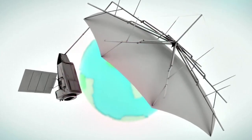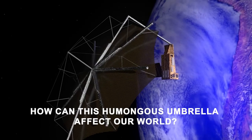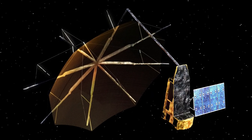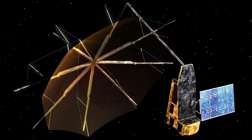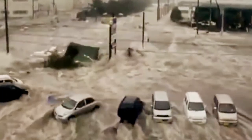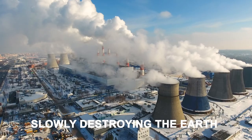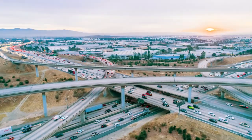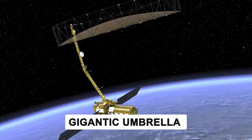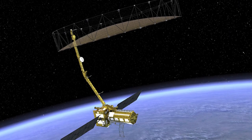This giant space umbrella might save the world. How can this humongous umbrella affect our world? Can it save our world from the global disasters we face today? Climate change and global warming have been imminent in the past century. Humans are slowly destroying our Earth, but it's not too late. In this video, we'll reveal how a gigantic umbrella in the sky can help the problems of the Earth.